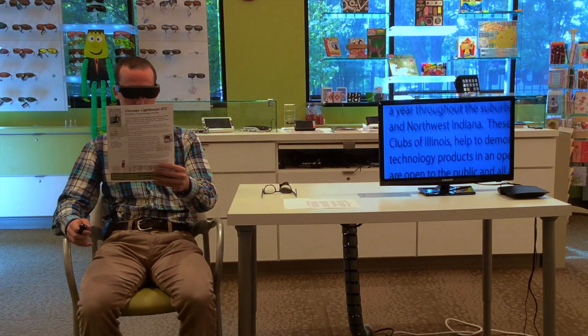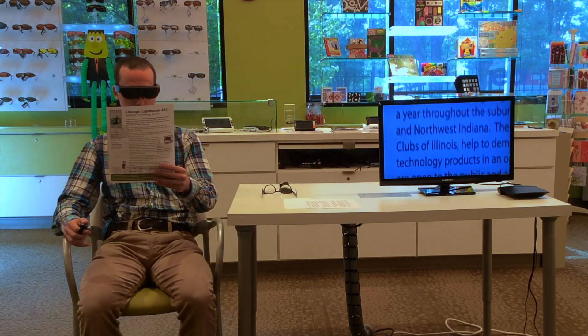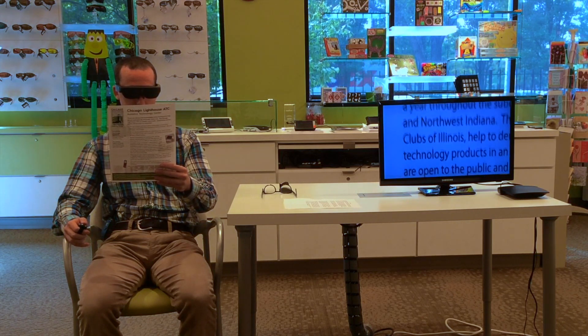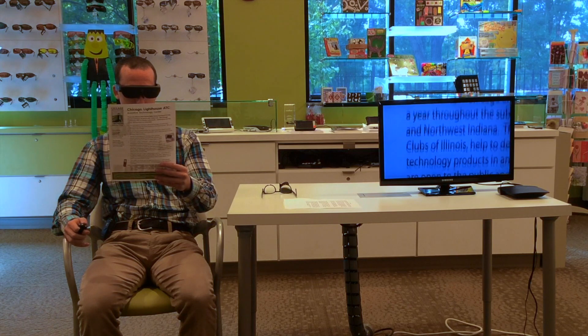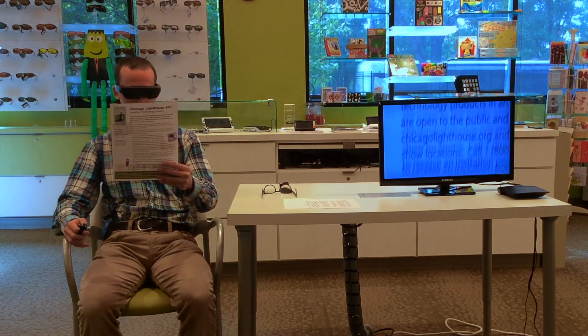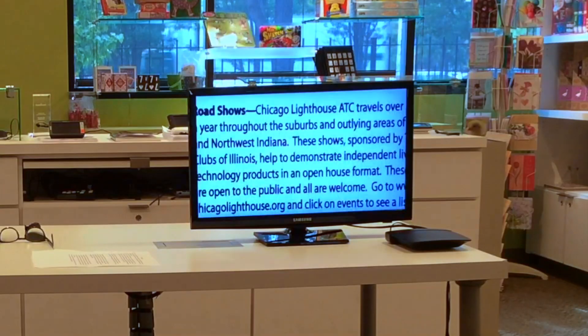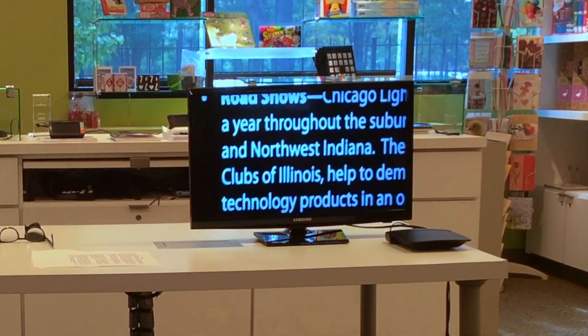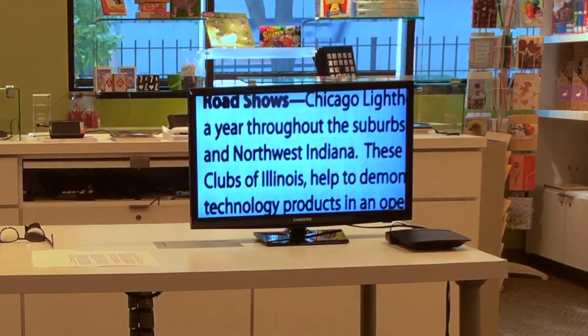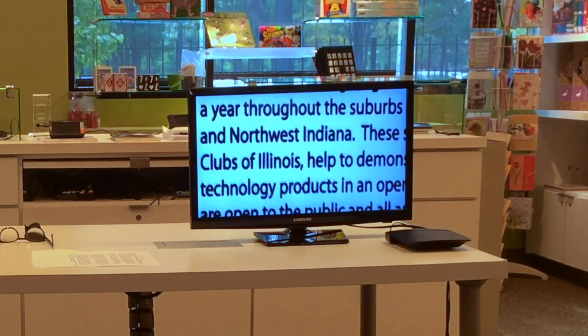Now if we're still having problems when we're reading things up close like this, we have some other options. We're able to change the colors of the text for better contrast. At the moment we're on regular color, which is nice if we want to look at pictures and things, but we can also do a high contrast white on black, and we can do a high contrast black on white — both of which are going to give us really good contrast and will help us to read.